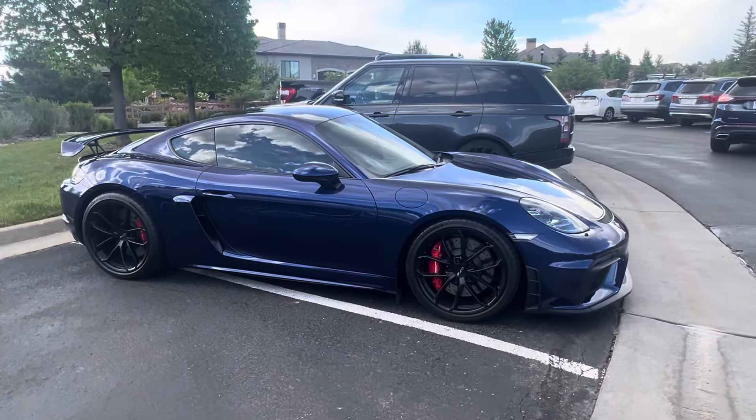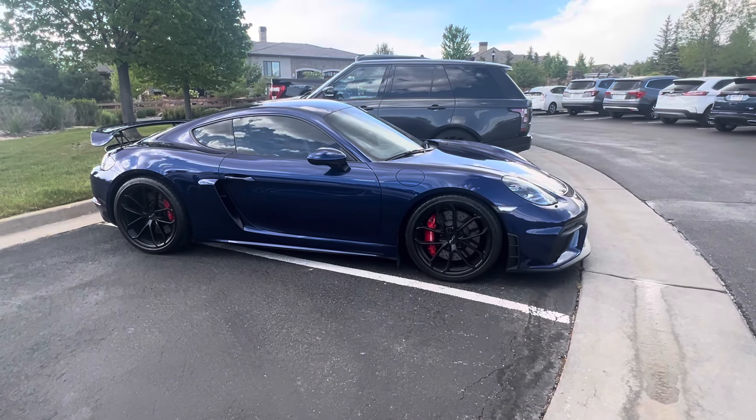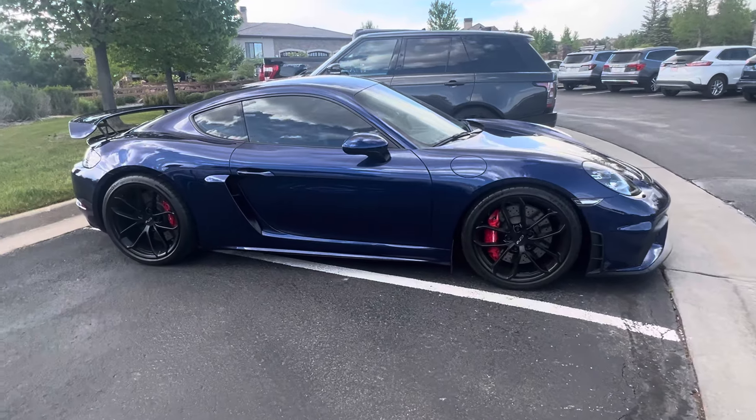I'm here in Colorado Springs today. This is a beautiful car, maybe the cleanest, nicest GT4, and I've done a lot of GT4s that I've seen.